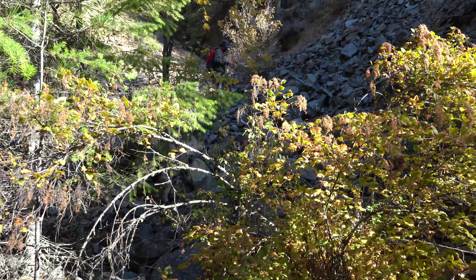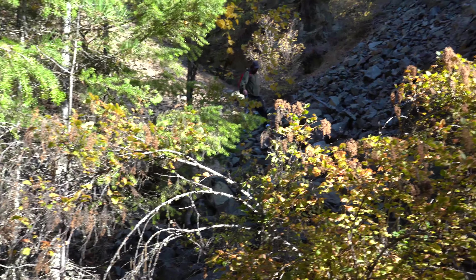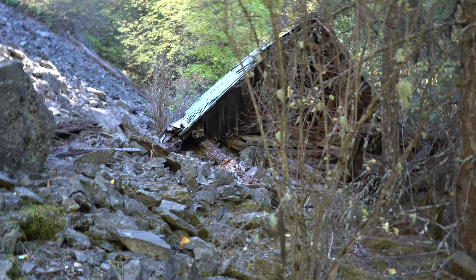It's a bit on the unfortunate side that it's like this. We can check out the rest of the stuff here, then — certainly the collapsed cabin and such.